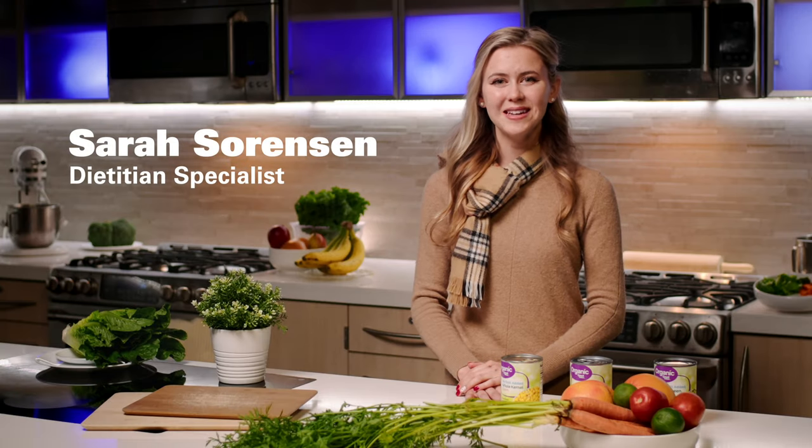My name is Sarah Sorensen. I am a registered dietitian at Loma Linda University Health. I will be sharing the ABCs to prevent heart disease.